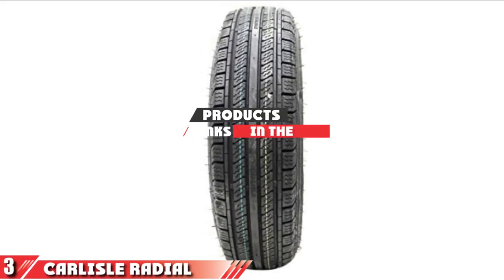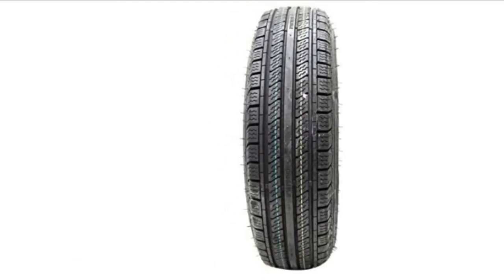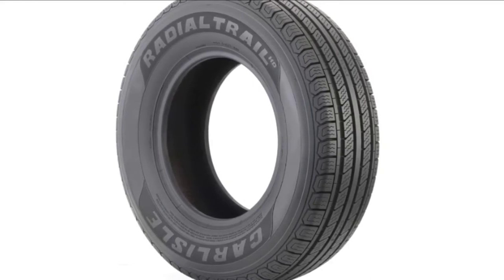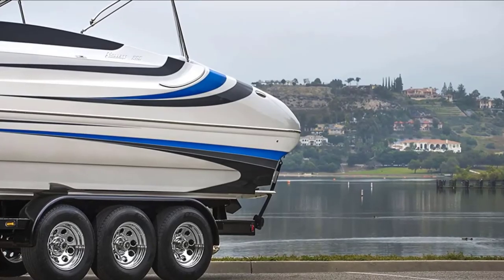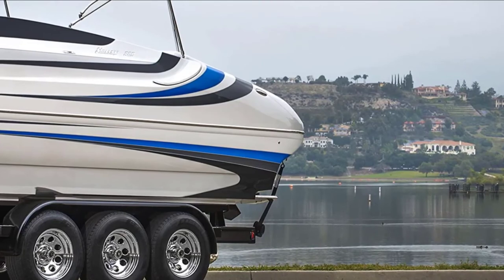The number three position is held by the Carlisle Radial Trail HD Trailer Tire. These tyres are built to carry the toughest cargo with a load range of up to 2,150 lbs. A feature we enjoyed most about these tyres is their unique tread pattern, designed to wear down the tyres evenly so they don't impact the ride harshly. They are capable of withstanding high levels of heat on the road and are built with a high-quality, high-tensile belt package that helps resist punctures. The material is also designed for low rolling resistance and increased durability, and a variable pitch pattern reduces road noise for a more comfortable driving experience.